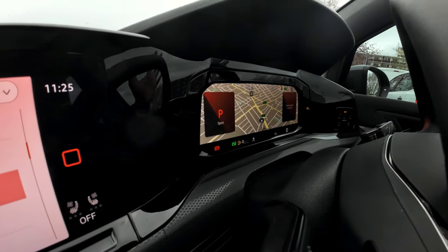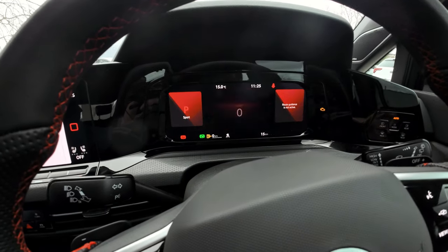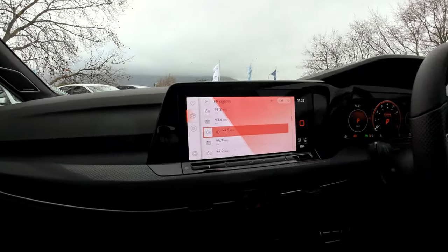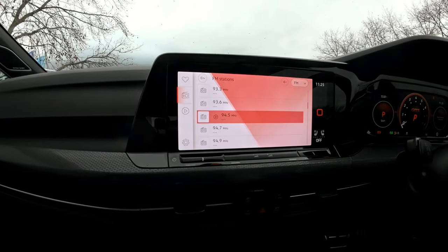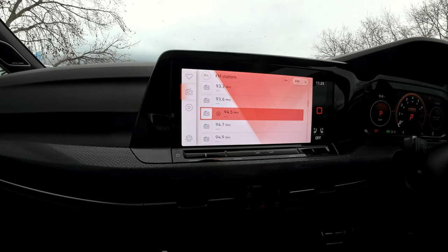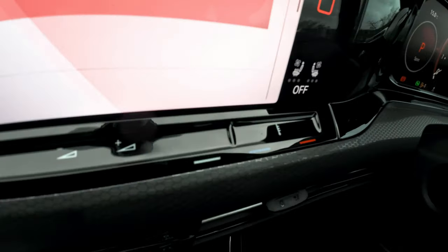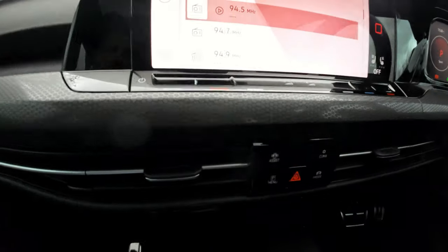It has built-in navigation, so it can display navigation or whatever you want on there. The screen is slightly bigger than the standard infotainment, which is 7.5 inches — this one is 8.3 inches on the infotainment. Touch-sensitive over here is the air conditioning — climatronic, left and right — and then we also have the volume for the infotainment system.